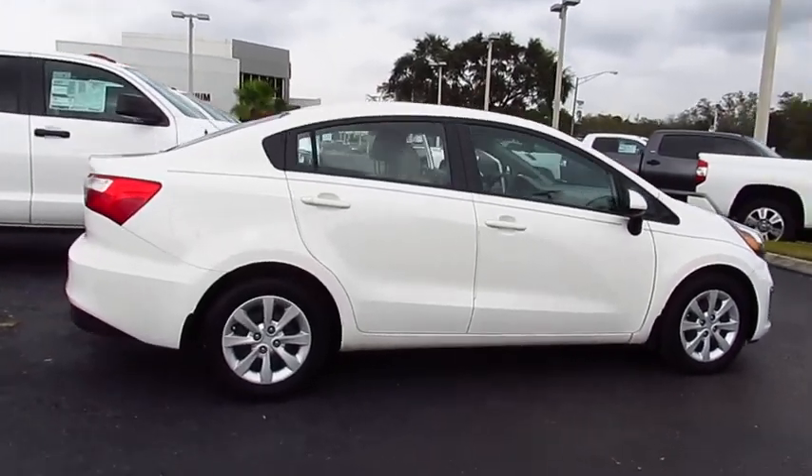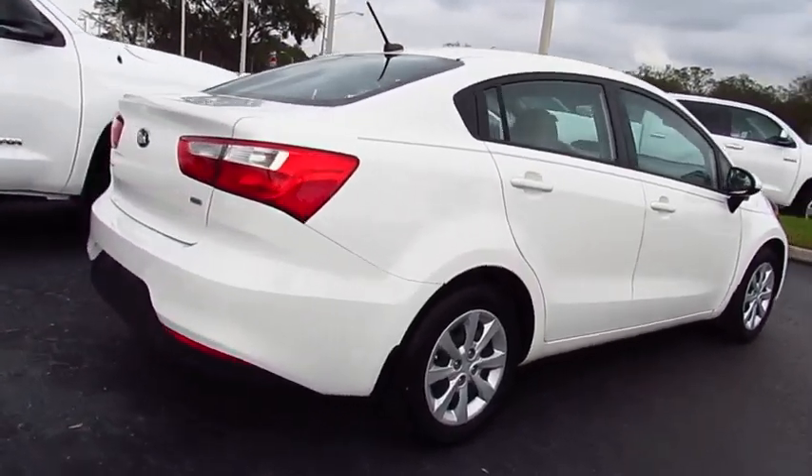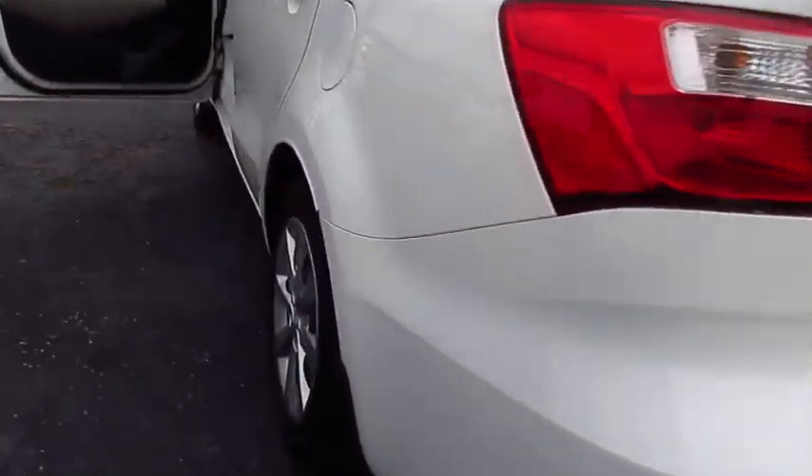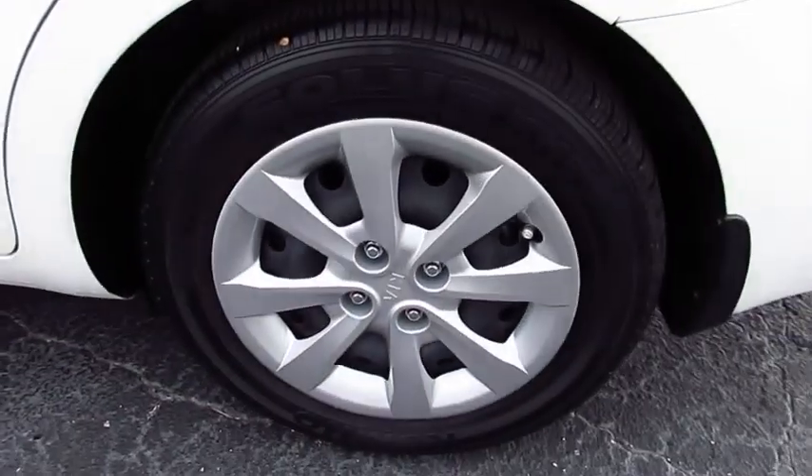The 2016 Rio delivers sprightly performance, great fuel economy, and agile handling, all in a stylish package. This vehicle has less than 9,000 miles.